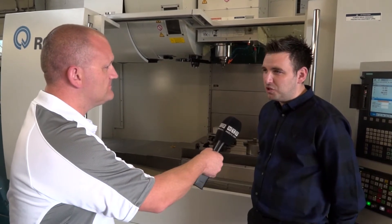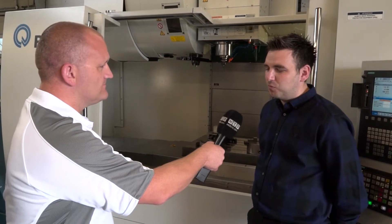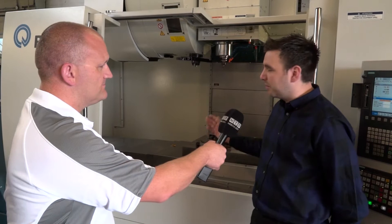Thanks for having us, Joe. Basically, Wilson Tool has been established for 53 years — very rich history, very strong company. We have a tool making background and we gradually over the years moved into CNC machining, and this is our latest acquisition, the Romy.